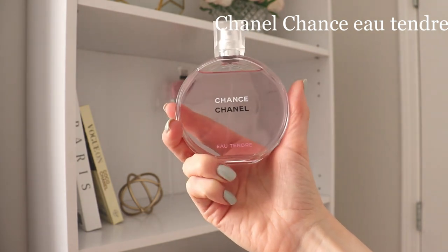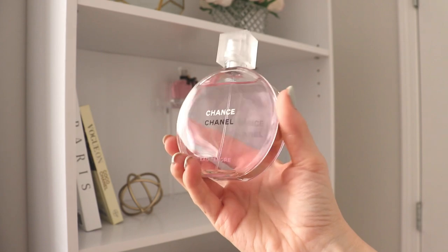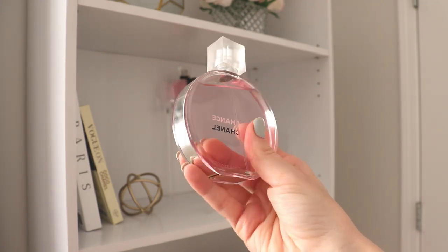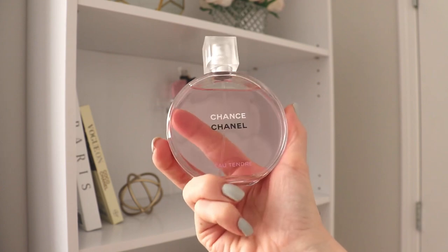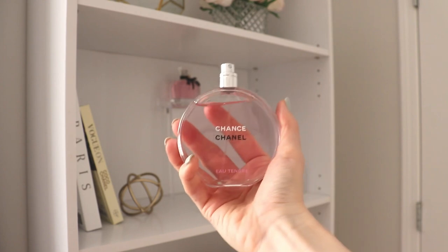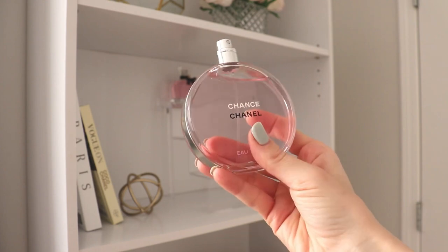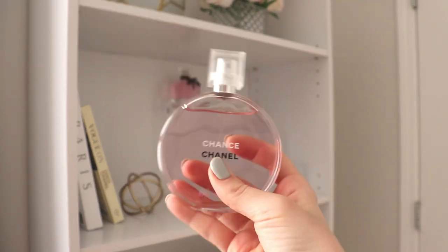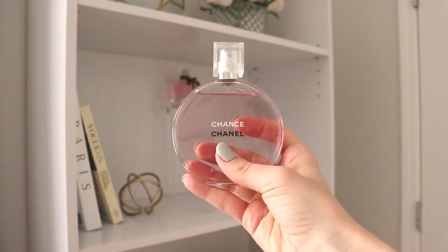The second one is Chanel Chance Eau Tendre — a fresh, beautiful sort of yellow-fruit, powdery, musky scent. I think everybody knows what this smells like and it's absolutely stunning. I've been waiting for warmer weather to take this one out because it doesn't feel like a wintertime perfume to me, so I'm super happy that with these slightly warmer temperatures I can finally start wearing it on a more regular daily basis.